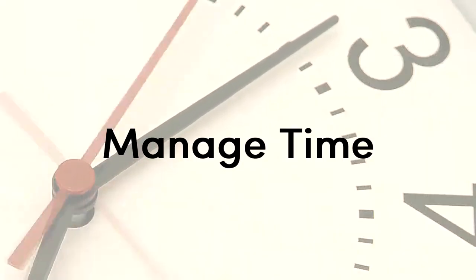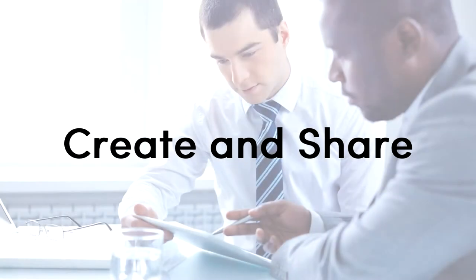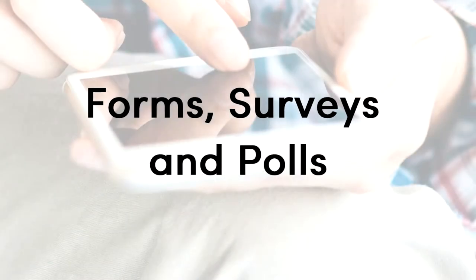Productivity tools help you to get more work done in less time. Productivity tools help to manage your time, to create and share documents and websites, to seek input from others through forms, surveys, and polls.